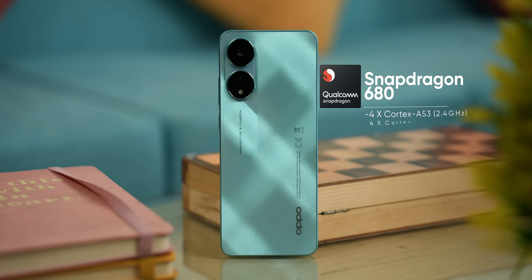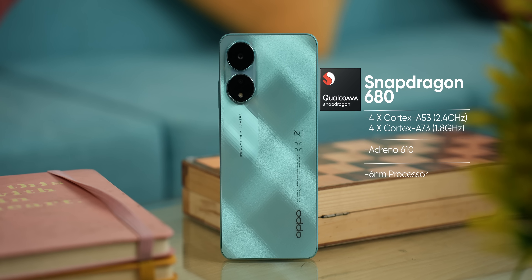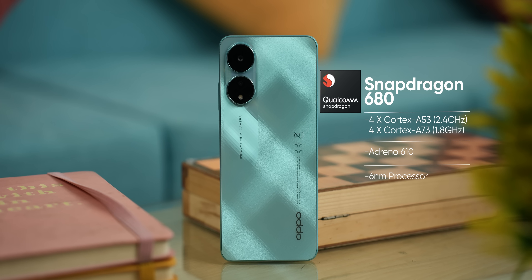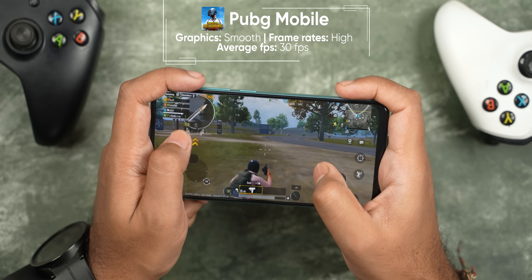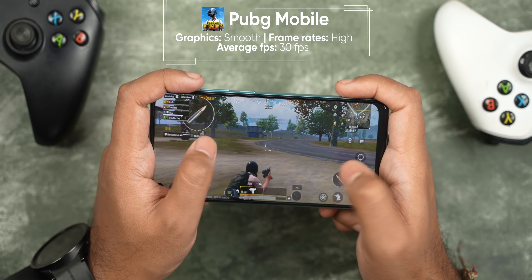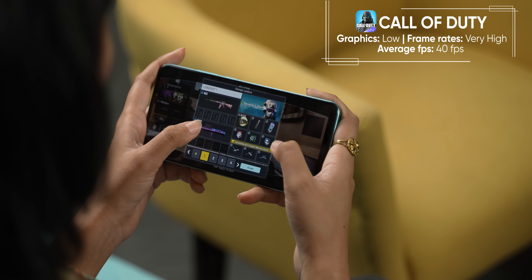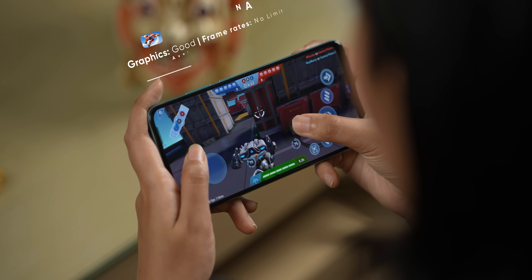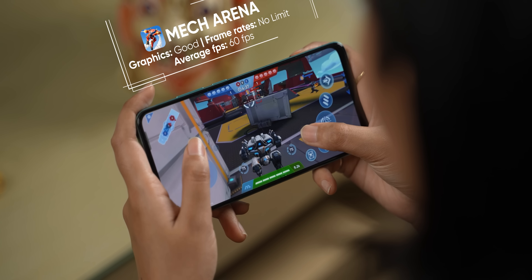The phone uses a Qualcomm Snapdragon 680 4G chipset, which is very common in this price range. This chip prioritizes battery efficiency. For gaming: PUBG Mobile runs at 30fps on smooth graphics; Call of Duty Mobile runs at 40fps, with multiplayer mode reaching 60fps. Low-demanding games run at 60fps on low settings, though there are occasional frame drops.